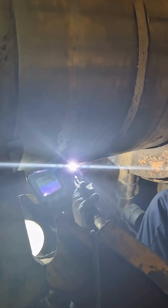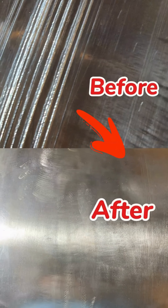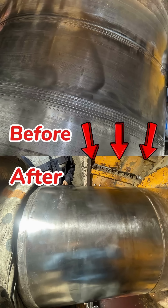Upon completion, the unit was successfully recommissioned and returned to stable operation, ensuring the plant's power generation efficiency and reliability.